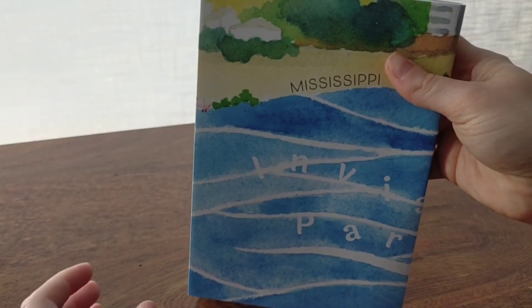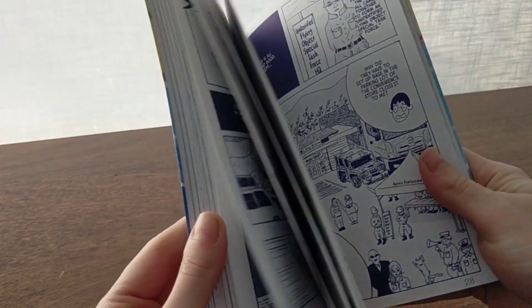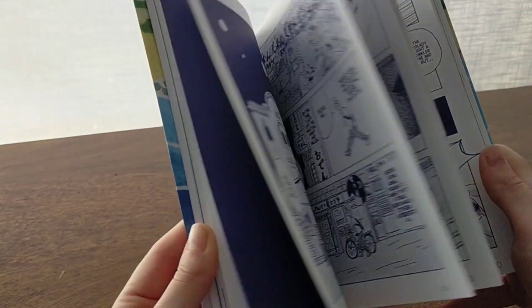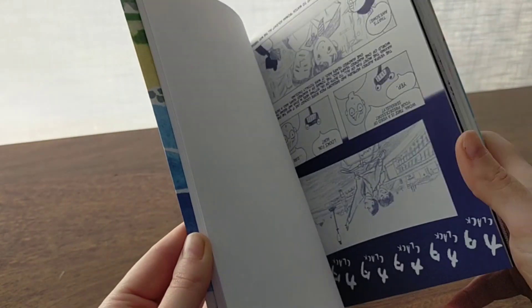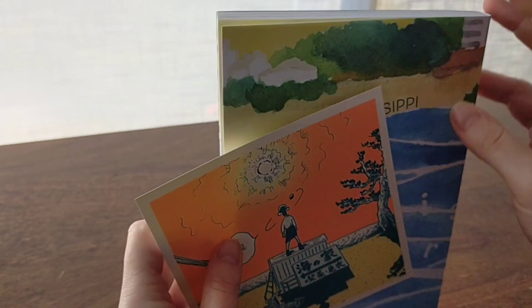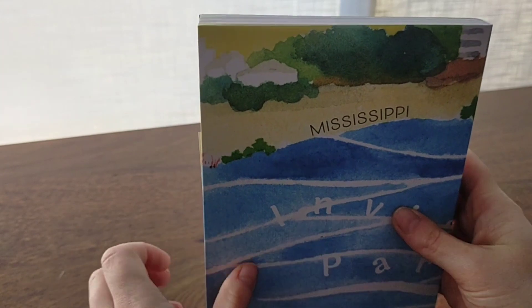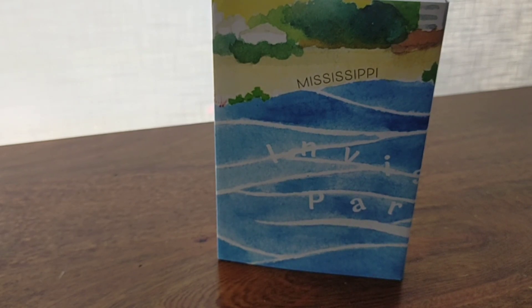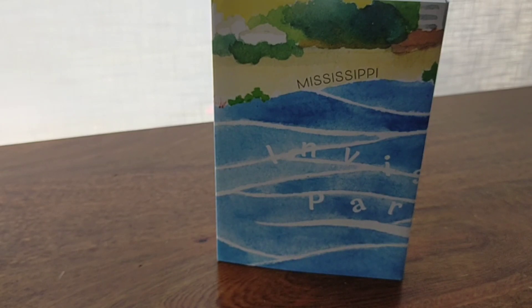We have Invisible Parade by Mississippi — a short story collection. I've read some of Mississippi's works prior thanks to Glacier Bay and they continue to do great work. This release came with a postcard, which is always a nice touch. I really appreciate the time, effort, passion, and care that goes into the Glacier Bay releases. It really is a worthwhile read for all of their books and I've never been disappointed. I'm really looking forward to finally sitting down and reading this.